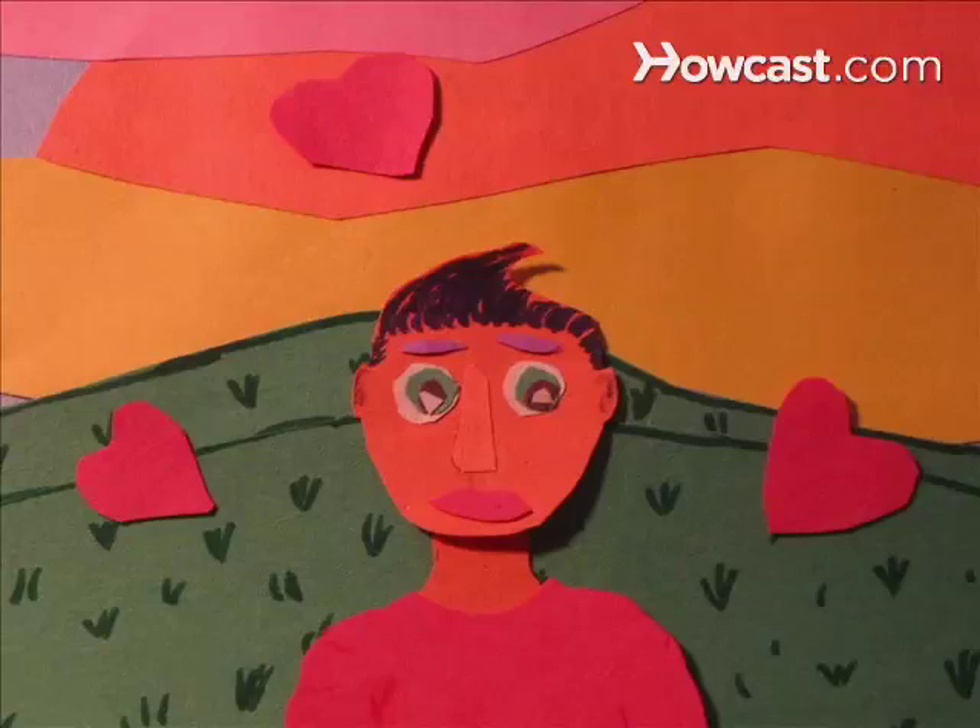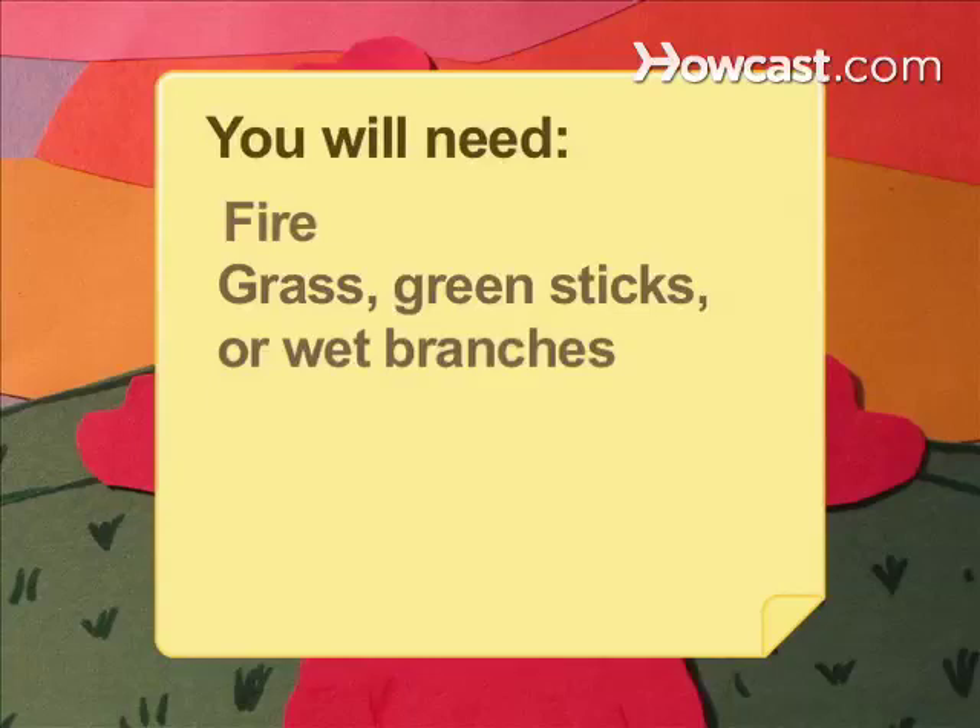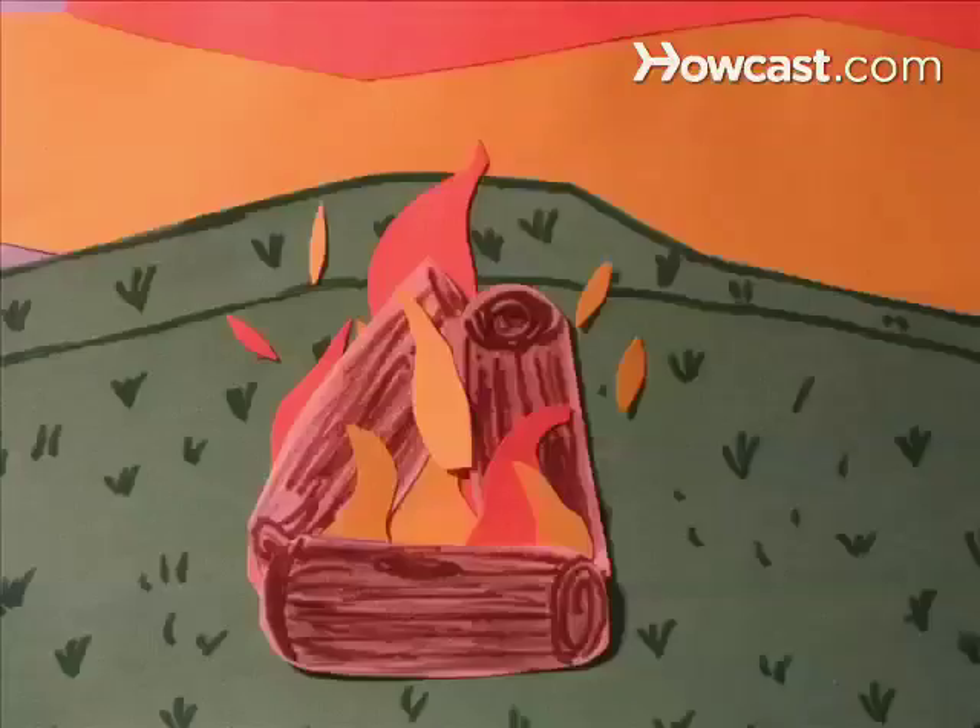You will need a fire, grass, green sticks or wet branches, a wet blanket, and a code.